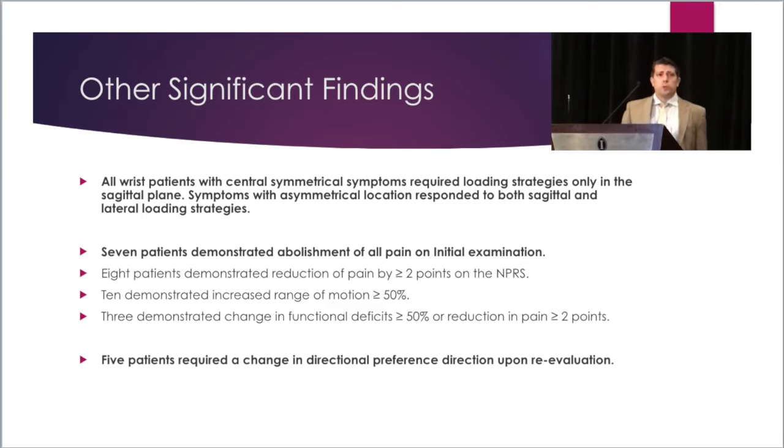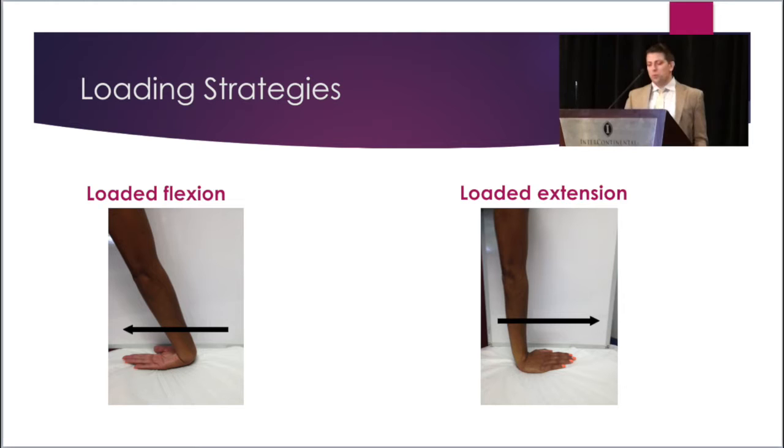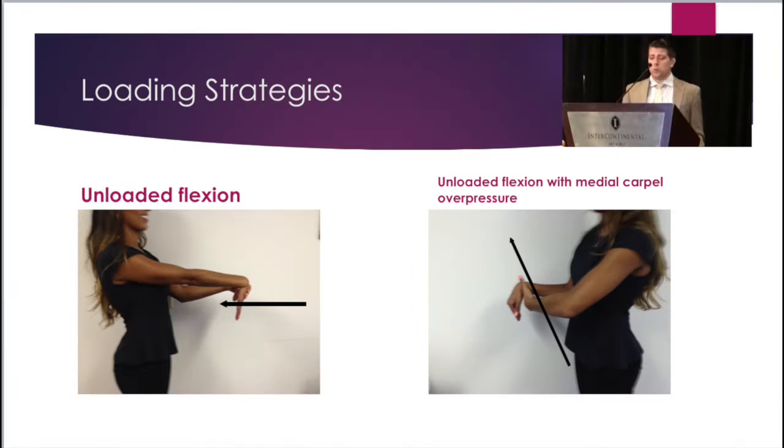I noticed I have a poster out there, and a lot of the younger people at the conference have been taking pictures of the loading strategies. If you want to take pictures of this again, it's probably going to be two years until you see them again, so feel free. Of the patients exhibiting directional preference, two required loaded wrist flexion, as depicted in the picture, and three required loaded wrist extension. Three patients required unloaded wrist flexion, and one required unloaded wrist flexion with medial overpressure.